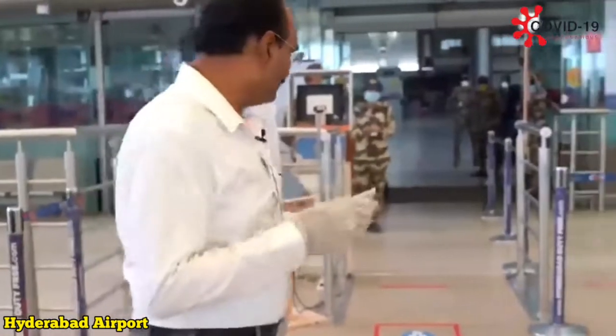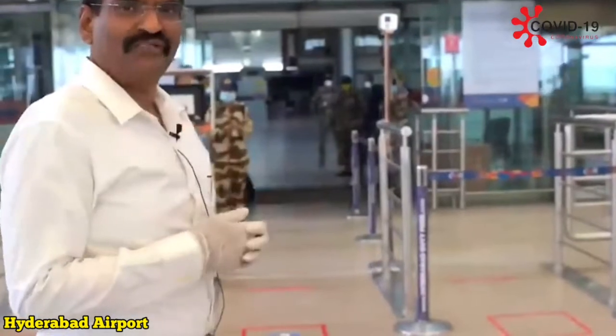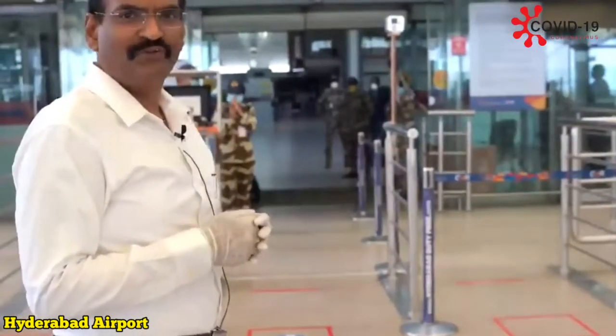Now, let us see how we can get into the terminal using this new contactless technology which the airport team has developed.